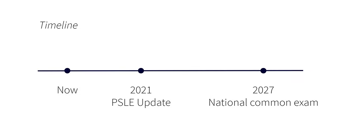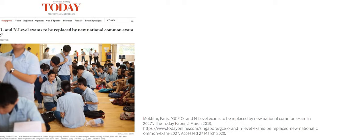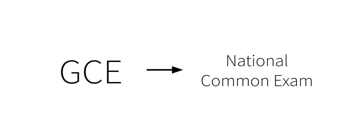When you hear that, what do you think? A new examination to replace GCE? That's happening in 7 years — yes, that is happening in 7 years. This is the Today article which breaks this news, and it says that GCE would indeed be completely replaced by the National Common Examination.